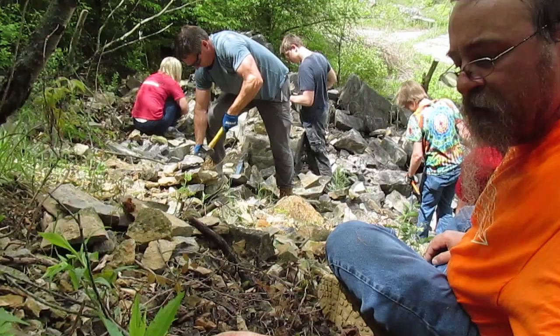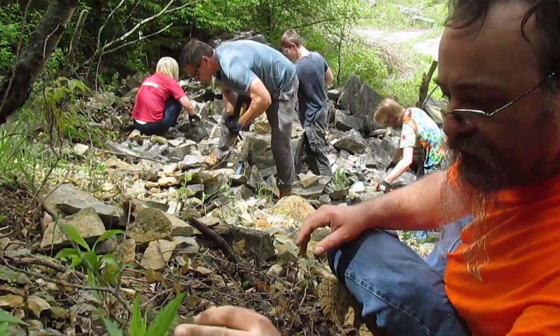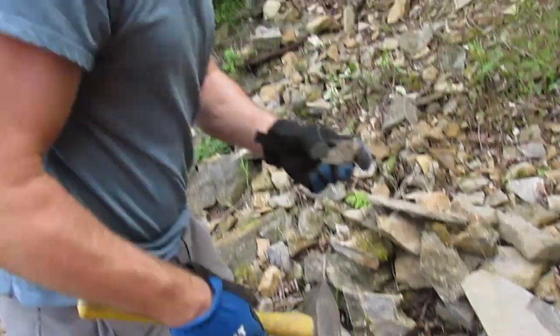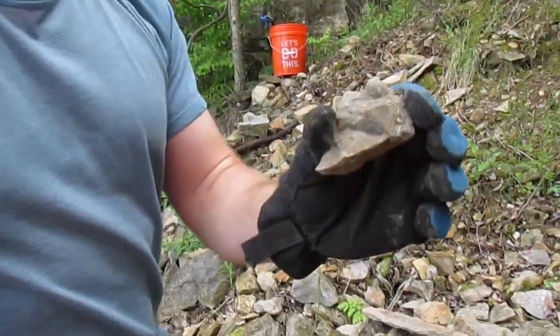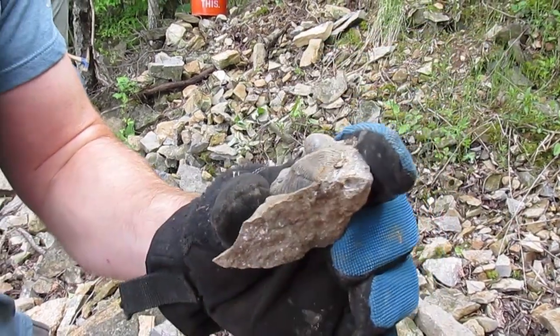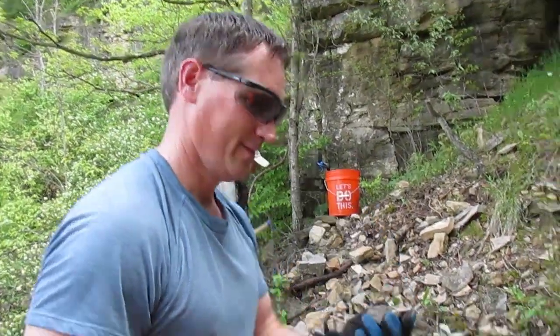And we got right to work. Break the poison ivy vines — too late, you touched it once. Looks like Jason already found something cool. It's a little one. Oh, look at that. That is amazing. Let's keep digging.